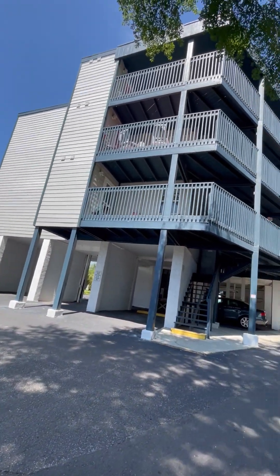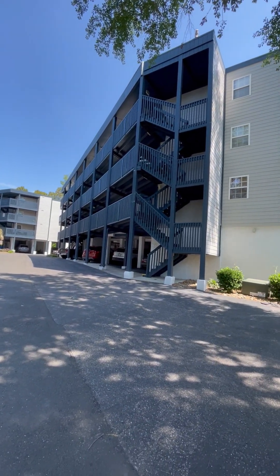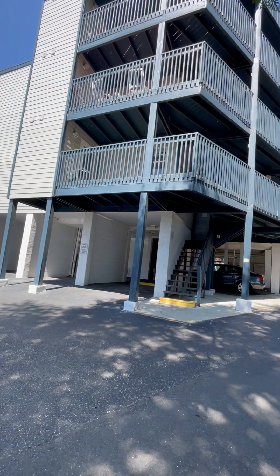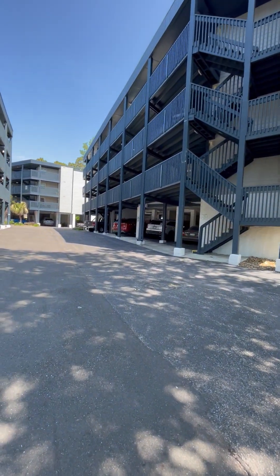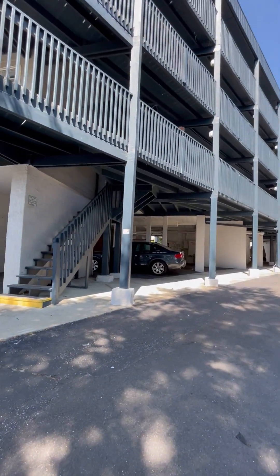Alrighty, so this is Ocean Greens. I seriously almost went to the wrong building first — that one is around the corner because they are almost identical. So this is building A, I think this one is C, straight ahead is D. They're labeled all sorts of crazy.